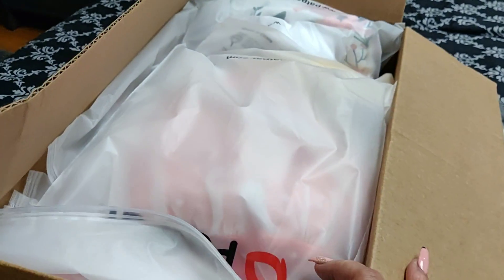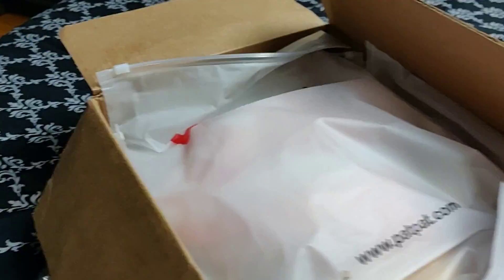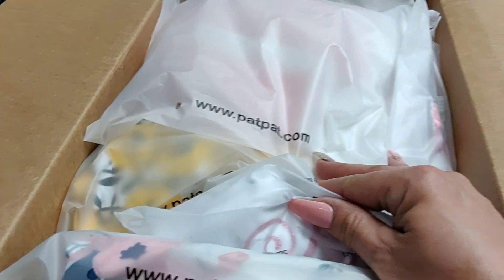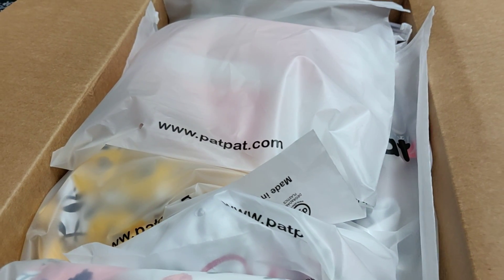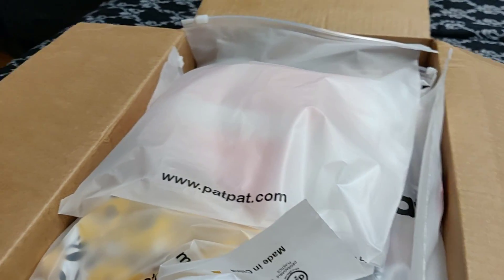Hey you guys, I just wanted to stop and show you a haul that we have gotten from PatPat. I love their clothes, they're super cute, but — you heard that 'but' right? And if you hear any noise in the background, it's just Mari, she's trying to take a nap.